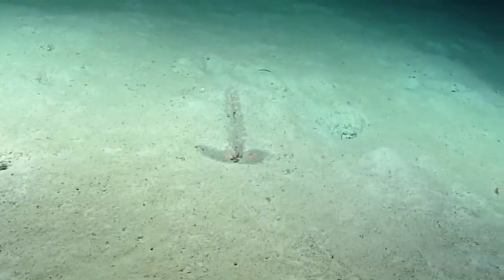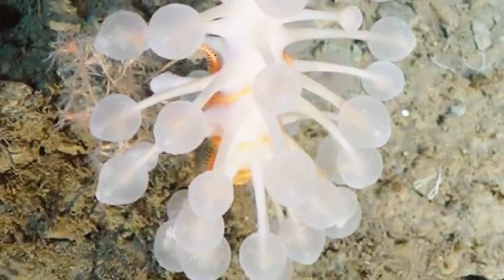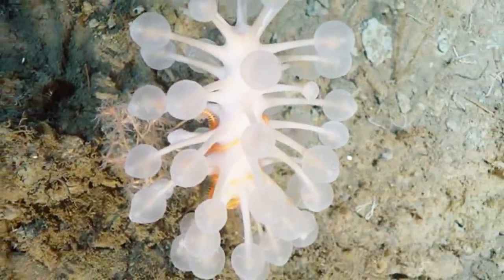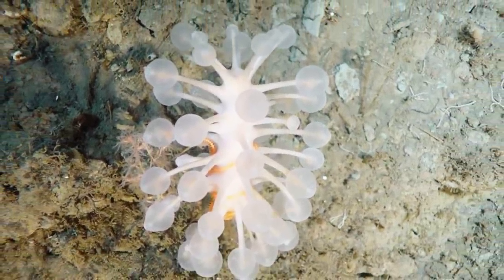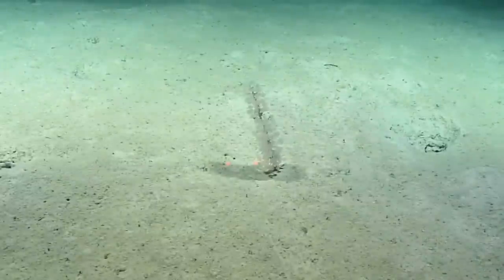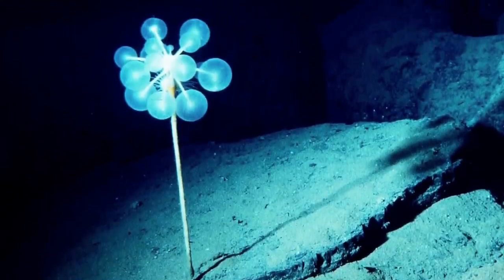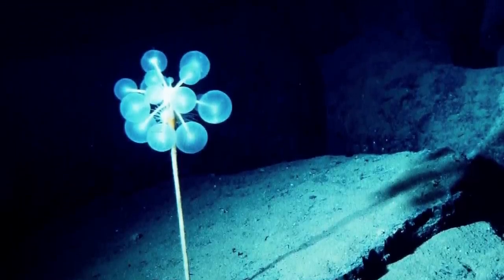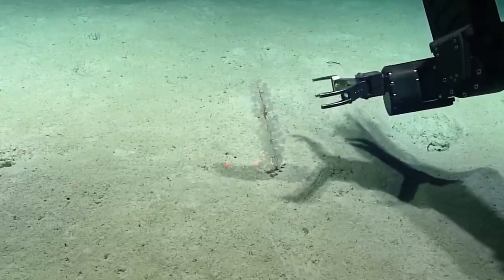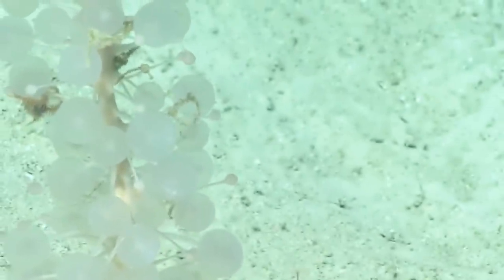This sponge's exposure to currents helps it reproduce effectively. The swollen balls in the animal's branches produce sperm packets released into passing currents and captured on the branches of nearby sponges. The sperm then moves from the packets into the host sponge to fertilize the egg. When fertilized eggs mature, the sites swell and form bulges on the sponge's branches. Only about 20 years ago, scientists discovered that sponges could be carnivores, and ping pong sponges are no exception.